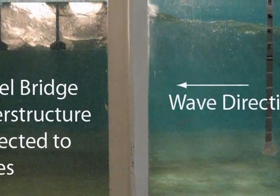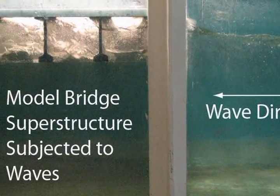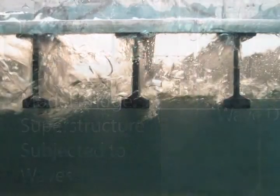Knowing the loads, you can determine what additional supports you have to put on these bridges in order to make them safe under those conditions.